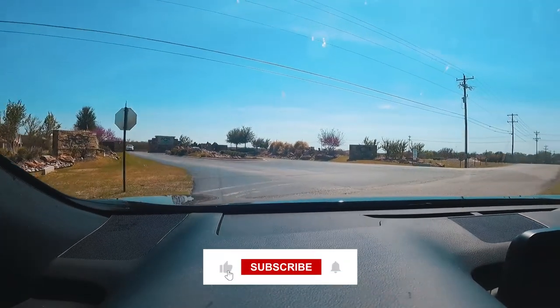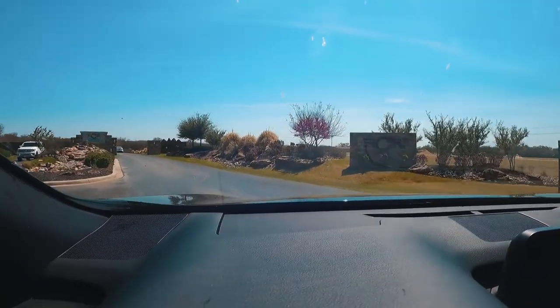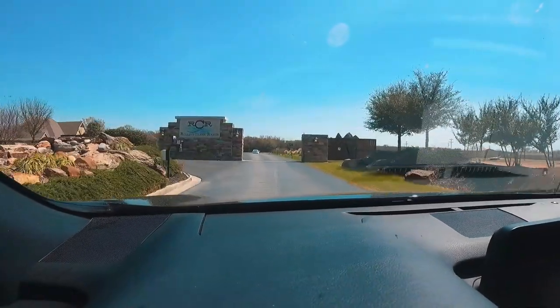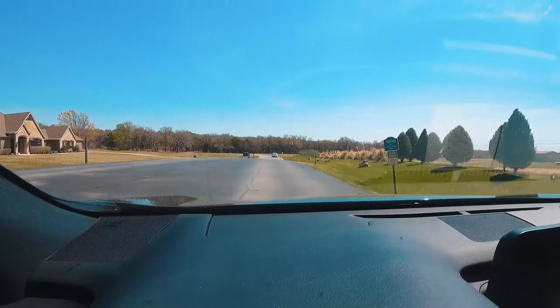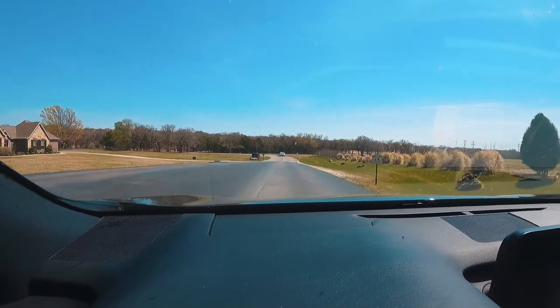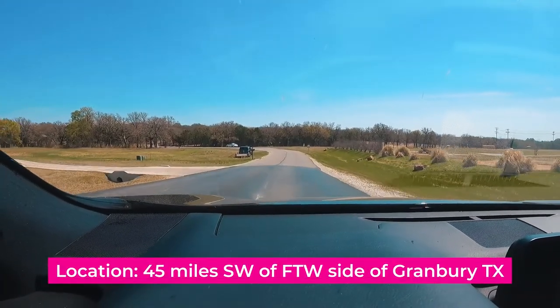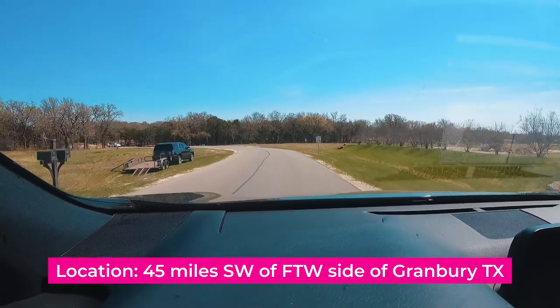We are going through the front entrance of Rolling Creek Ranch. Rolling Creek Ranch is located 45 miles southwest of Fort Worth here in Granbury, Texas.